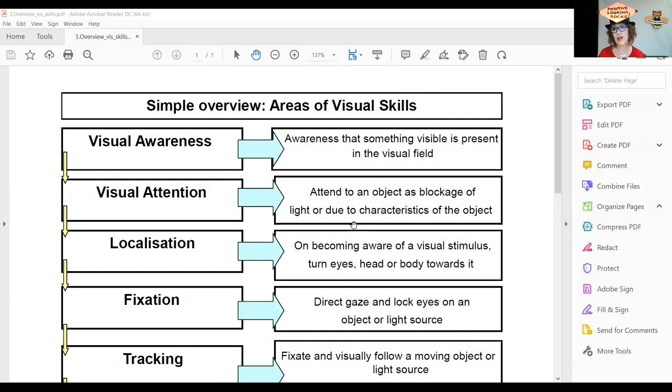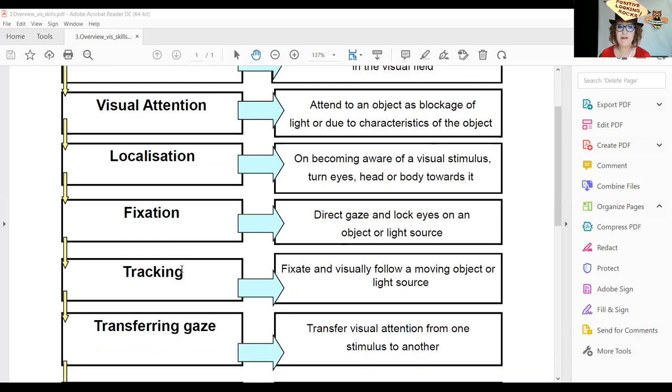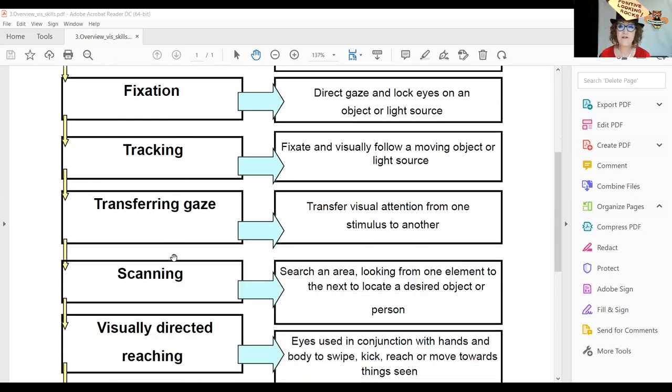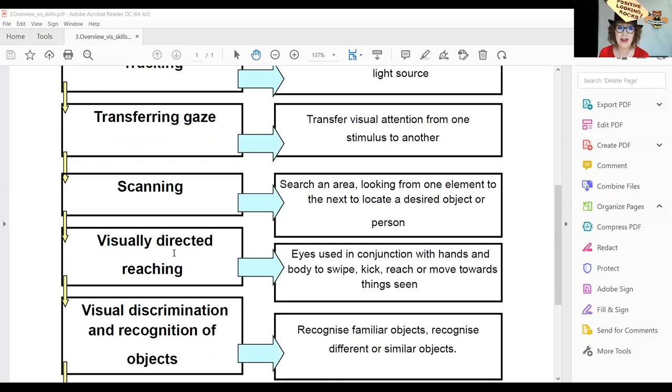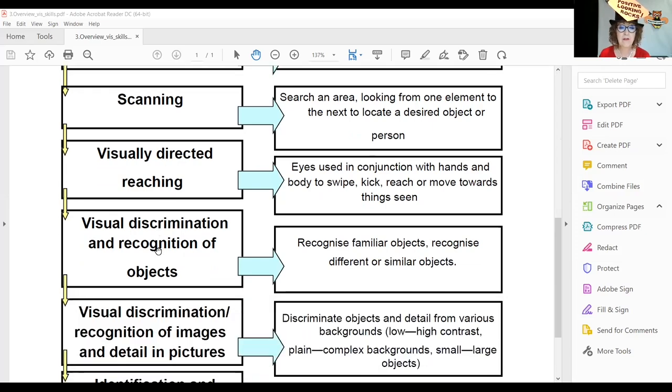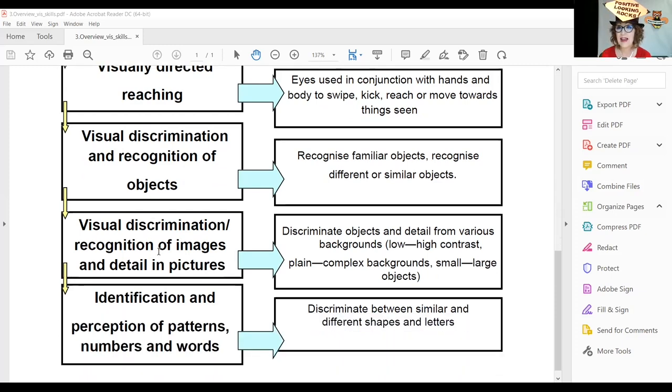The Positive Looking programme covers visual skill areas and these are them: visual awareness, attention, localisation, fixation, tracking, transferring gaze, scanning, visually directed reaching, visual discrimination and recognition of objects, visual discrimination and recognition of images and details in pictures, and identification and perception of patterns and numbers.